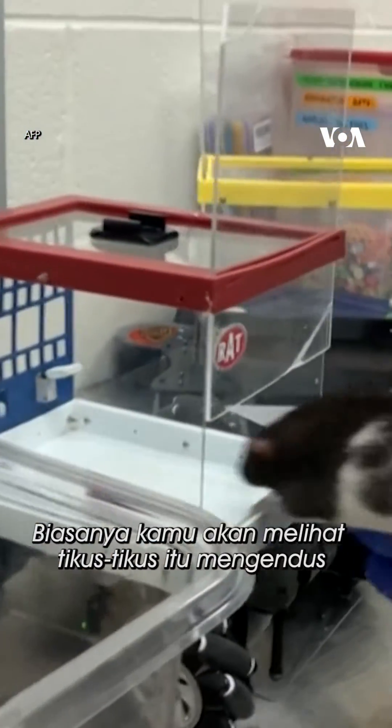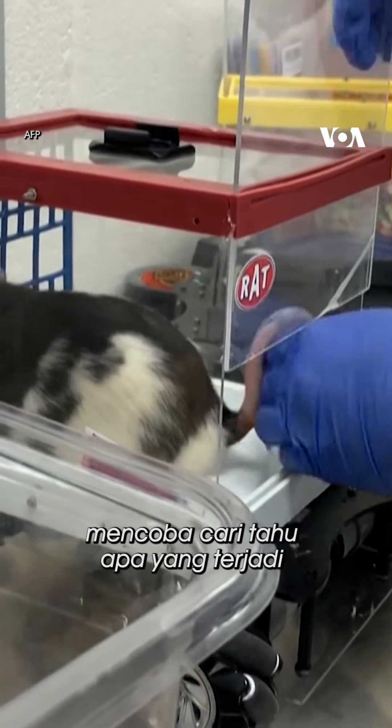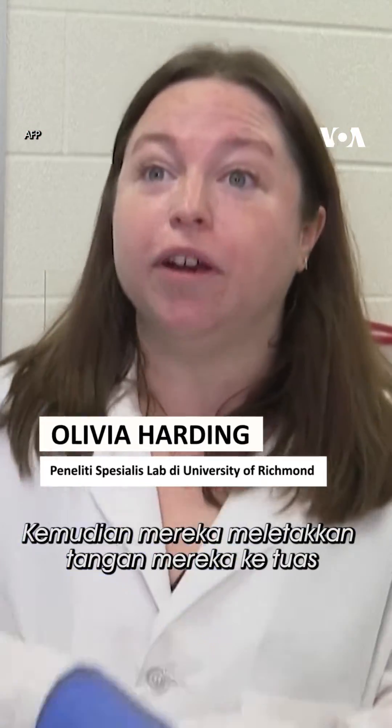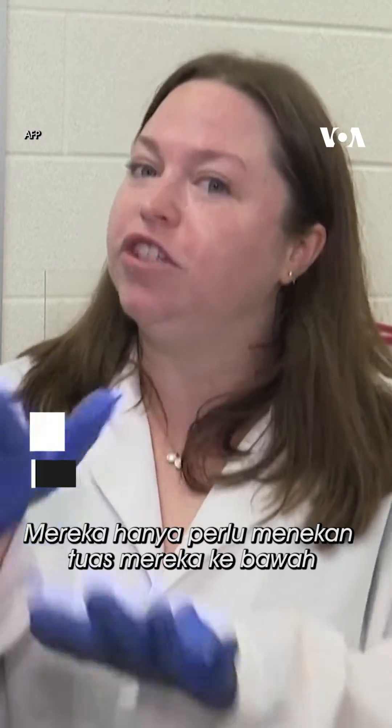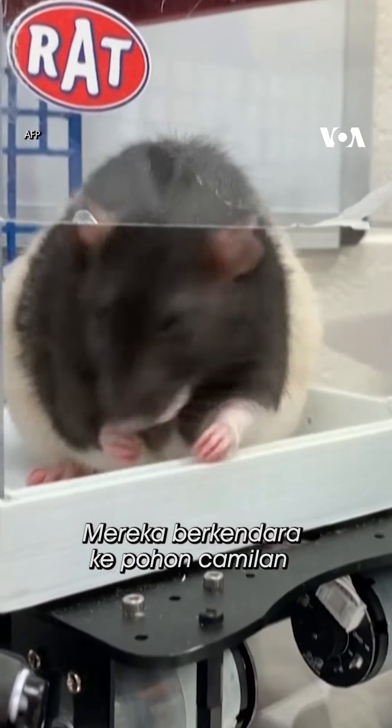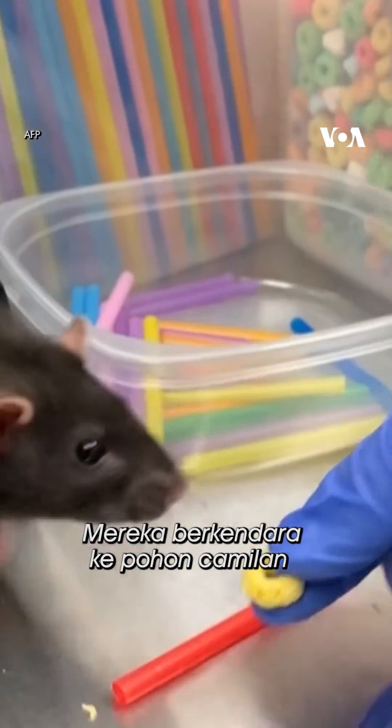You usually have a little bit of a moment there where you see them sniffing, trying to figure out what's going on. Then they'll put their paws onto the lever and just push it down, and that makes the car go. They drive to what we call a treat tree.